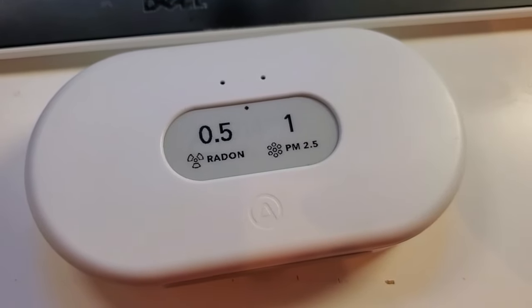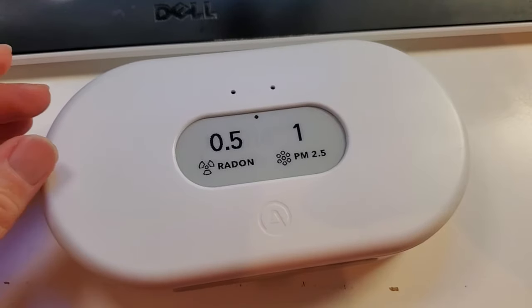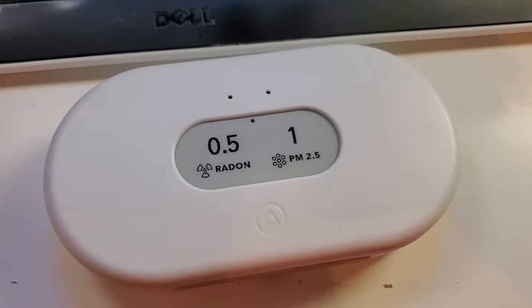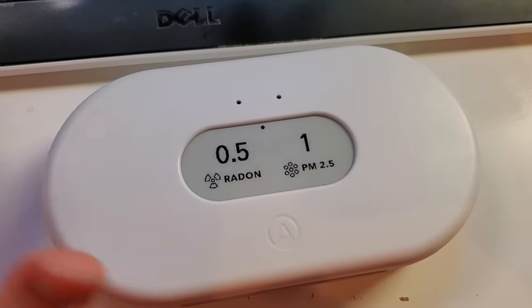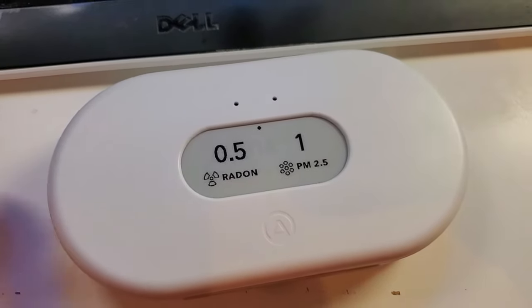I'm Tom from DIY Life Tech, and this is a look at the AirThings View Plus. This is a comprehensive meter you can use to measure the quality of your air indoors. Indoor air quality is super important, but there are a lot of different components to it, so it can be hard to track all of those. I love that the View Plus does all of this tracking in one device.